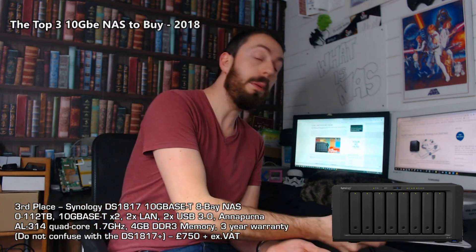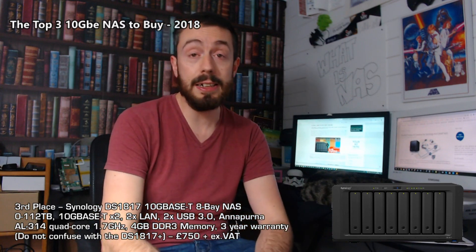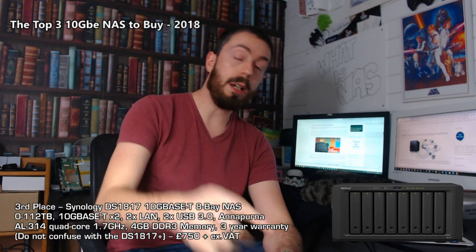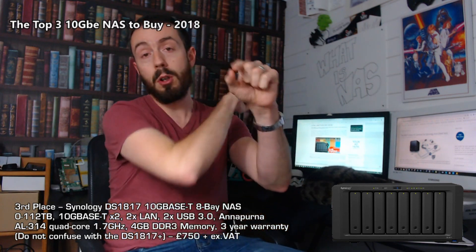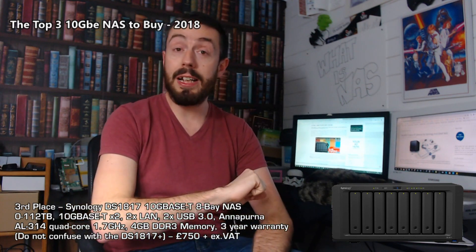Those have been my top three 10GbE NASes to buy at the end of 2018. Hope you agree — if not, recommend an alternative below. Thank you so much for watching; if you enjoyed it, click like and subscribe, visit the blog, and I'll see you next time.